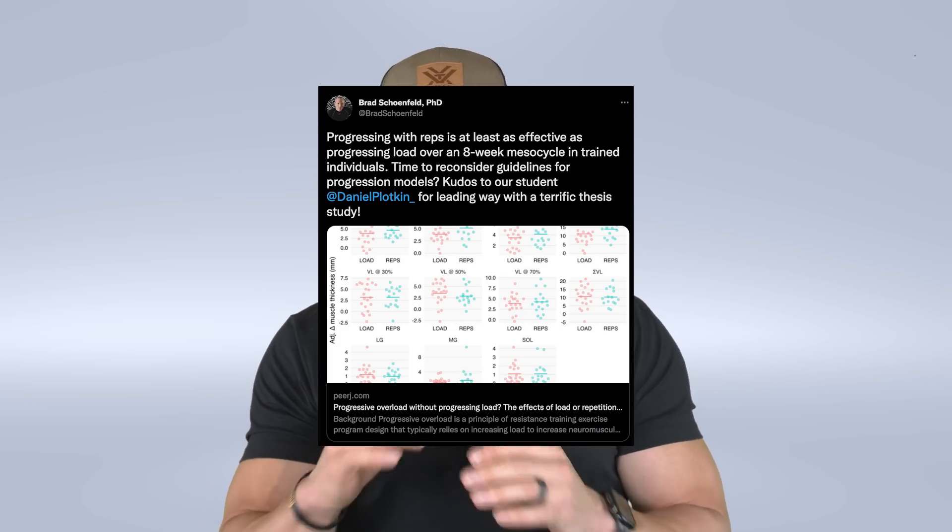If you guys don't follow Brad Schoenfeld, I definitely recommend it. He's a top hypertrophy researcher in the world and a great follow on Twitter and Instagram. I do not get a referral fee for sending people to Brad — he's just an awesome guy who does great research.